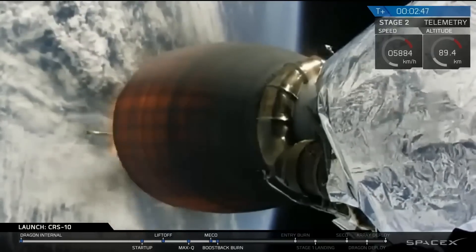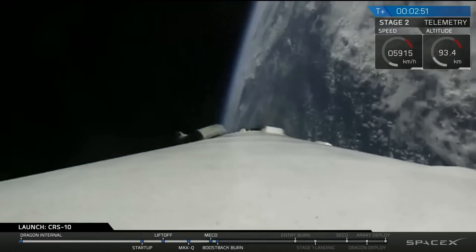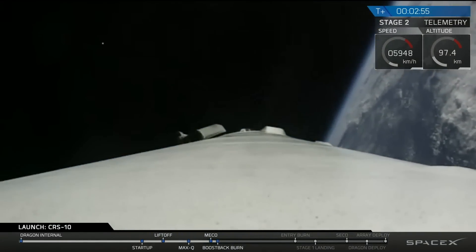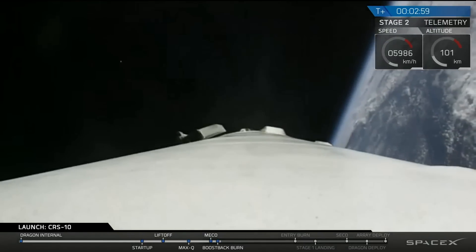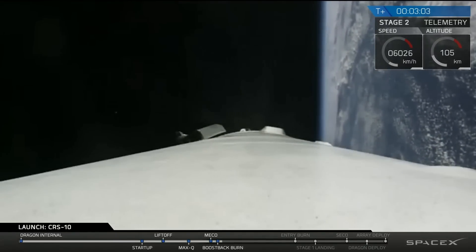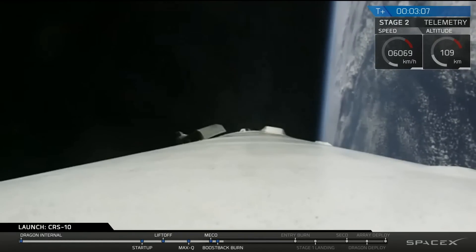You can see the first stage is on its way back for its first maneuver burn. It will have a three-burn process — the boost back burn, entry burn, and landing burn. Meanwhile, the second stage is continuing to perform nominally. It's got a six-minute burn.